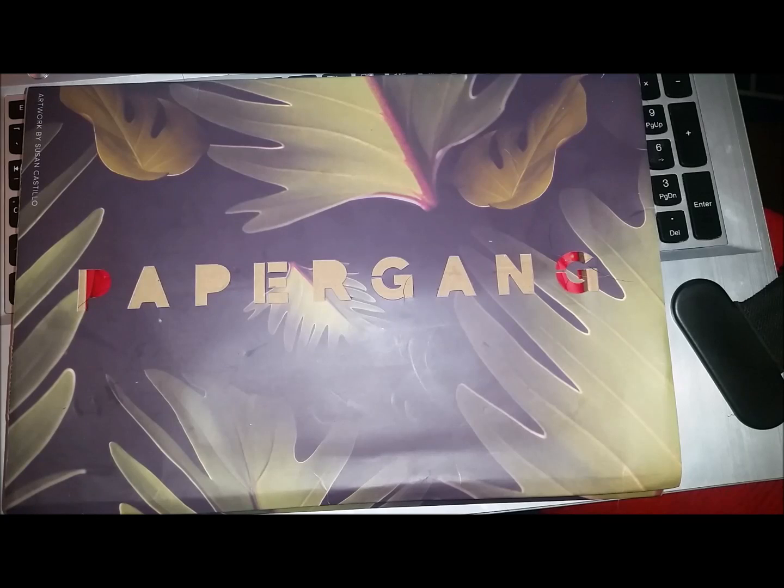Hi guys, it's Alison from A Life Lived in Words and I have got a little unboxing video for you. I said in my last Paper Gang unboxing that was my last one because I cancelled the subscription, but because of the dates that I cancelled it, I did end up getting the November box as well because it had already been charged. So this is my actual last Paper Gang subscription, as I explained in my last video.